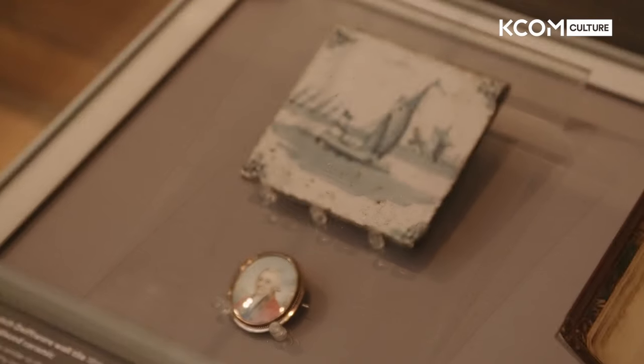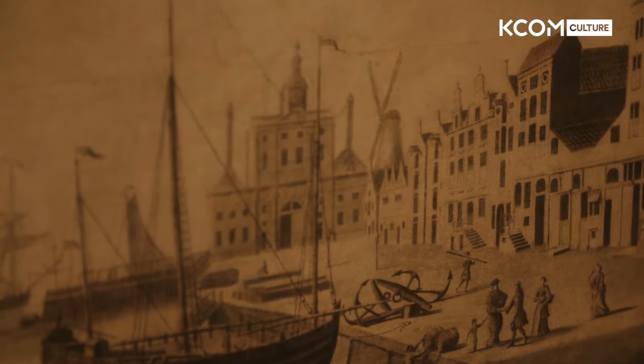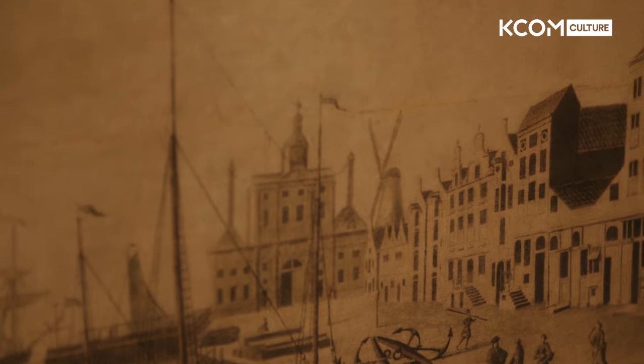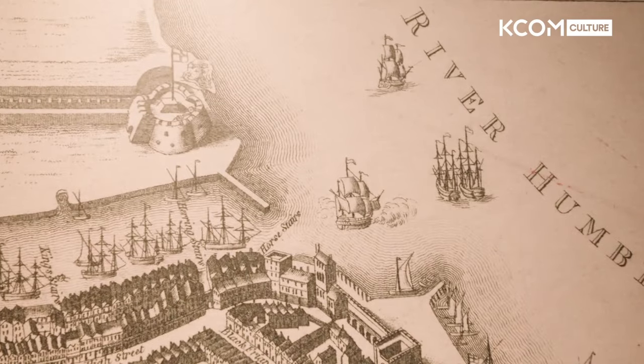Christopher Wright had researched the documentation on Rembrandt in Amsterdam, and there is a gap in the documentation for Rembrandt being in Amsterdam at this time. So the suggestion is that by this time, 1661 to 1662, thirty-odd years after the painting of this amazing work, Rembrandt was having a lot of financial difficulties. So you would have a motivation to escape creditors in Amsterdam by coming across to Hull.